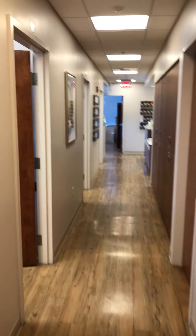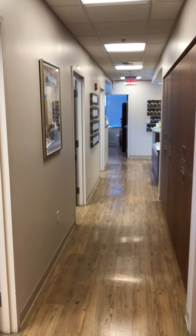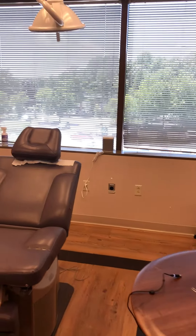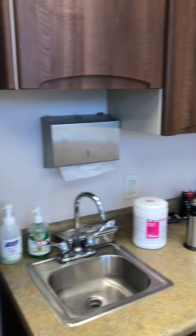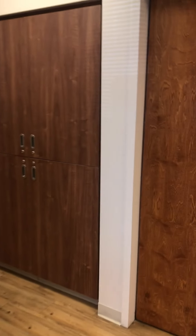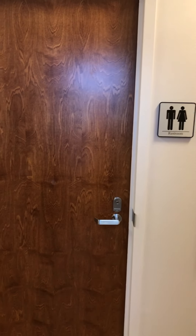And then you go down the hall. Exam rooms one through five are on this side of the hall on the left. Here is our typical exam room. There is a patient restroom right there, and we have storage right here on the right.